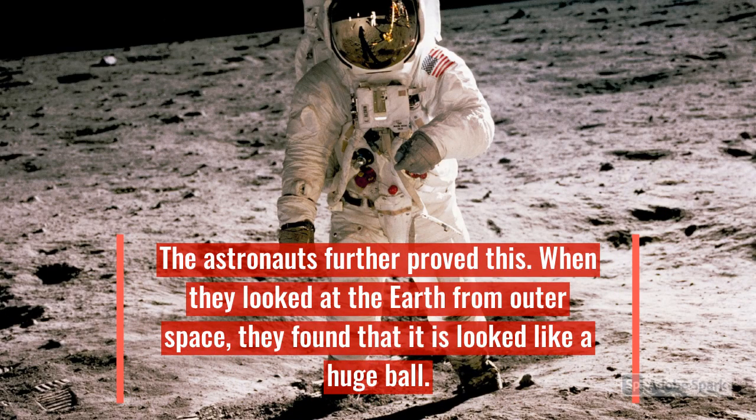The astronauts further proved this when they looked at the Earth from outer space. They found that it looked like a huge ball.